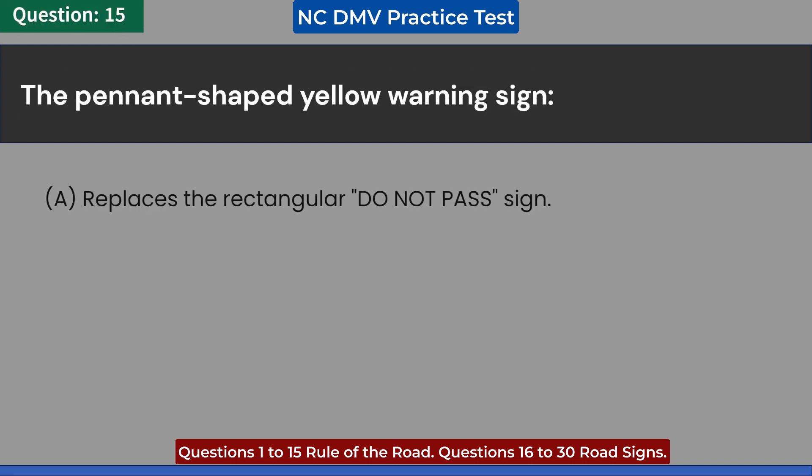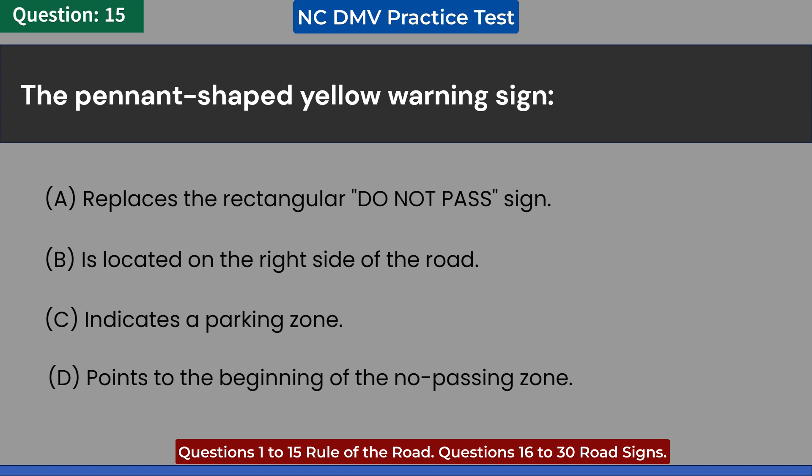The pendant-shaped yellow warning sign: A. Replaces the rectangular do not pass sign. B. Is located on the right side of the road. C. Indicates a parking zone. D. Points to the beginning of the no passing zone. Answer: D. Points to the beginning of the no passing zone.